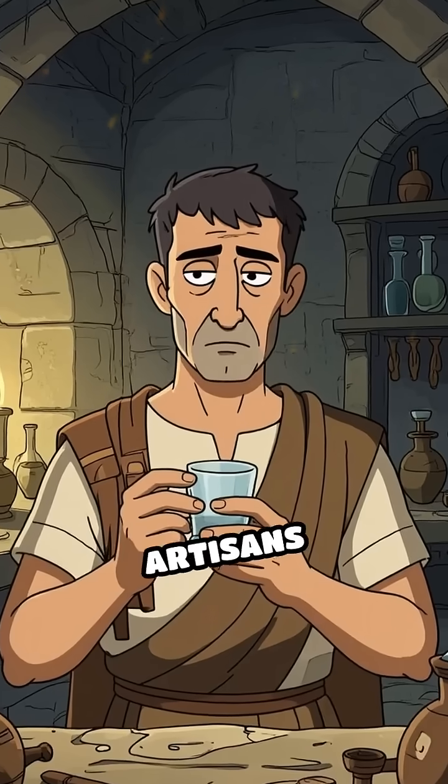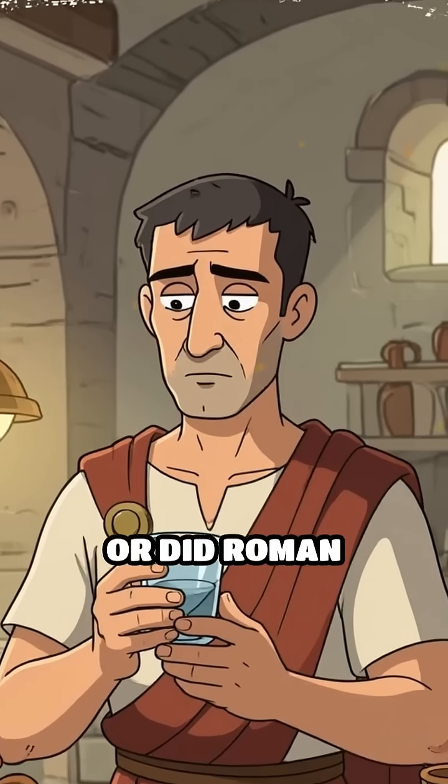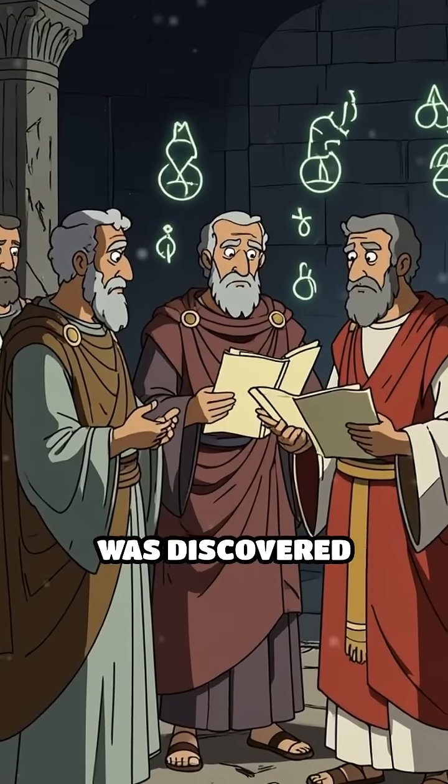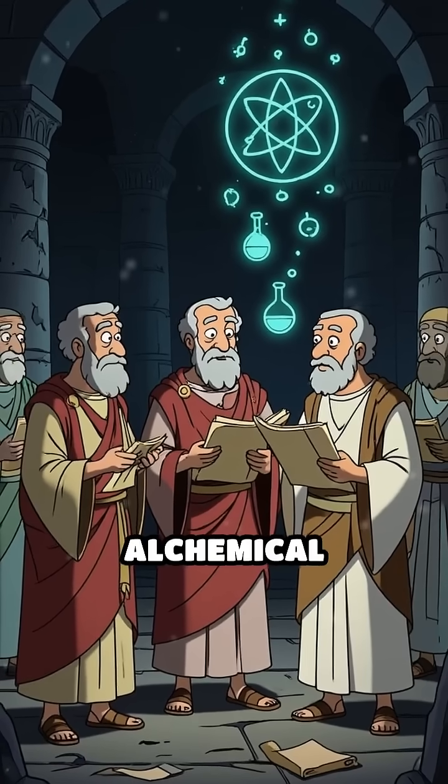How did ancient artisans achieve this feat? Was it a miraculous accident, or did Roman glassmakers possess knowledge lost to time? Some scholars suggest the effect was discovered through trial and error, while others whisper of forgotten alchemical secrets.